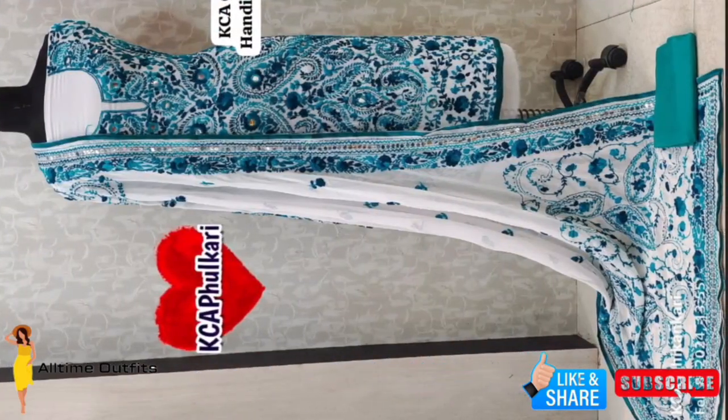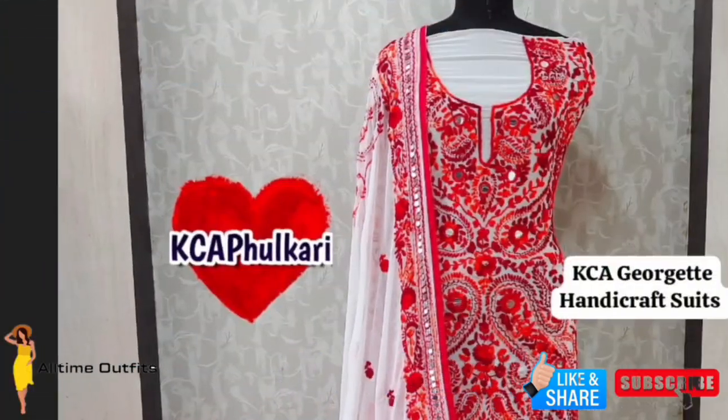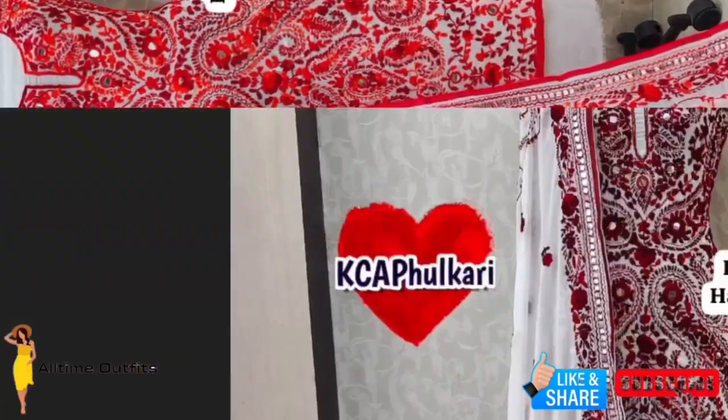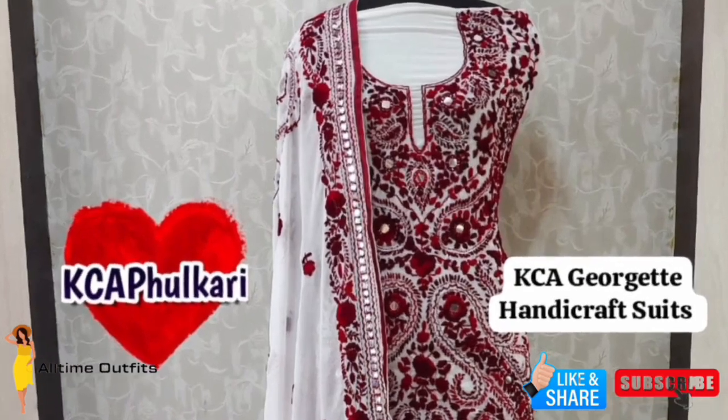Plus there is a cool 2.5 meter taftas on the bottom to complete the look. These suits come in lots of different colors and patterns, so you can pick your favorite.